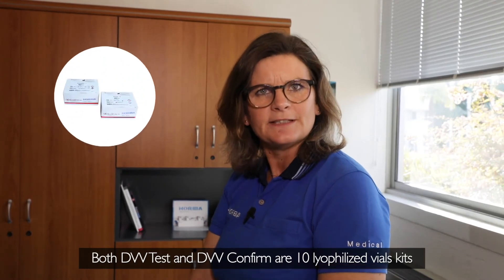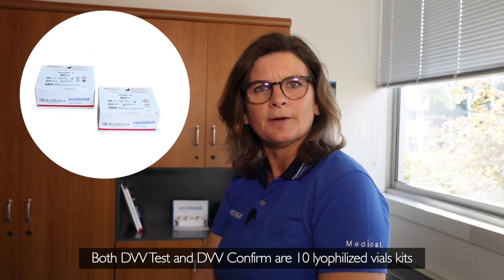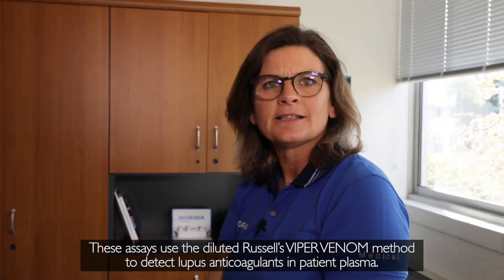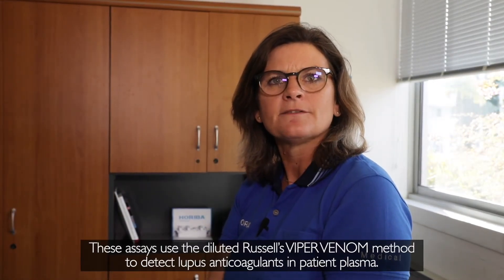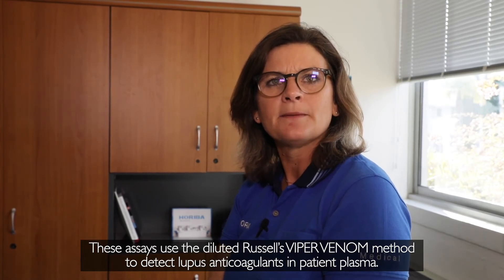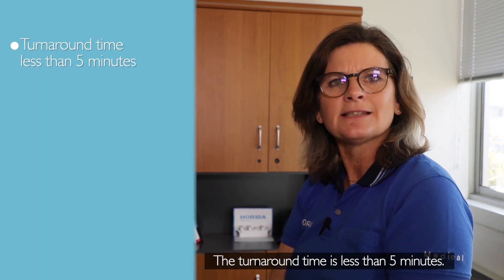Both DVV Test and DVV Confirm are 10 lyophilised vials kits. These assays use the diluted Russell's Viper Venom method to detect lupus anticoagulants in patients' plasma. The turnaround time is less than 5 minutes.